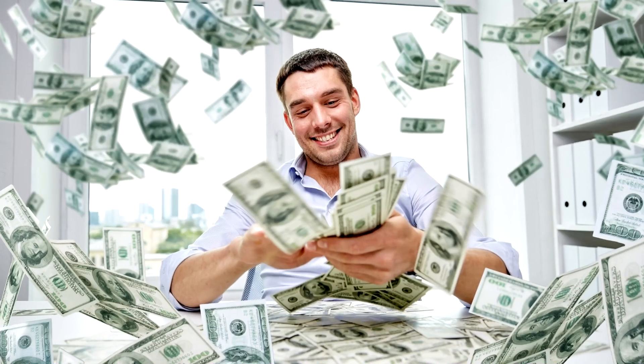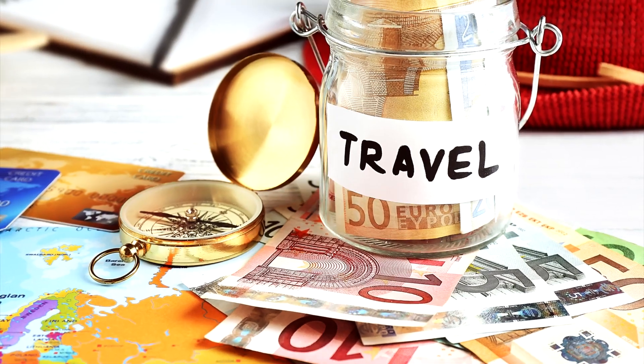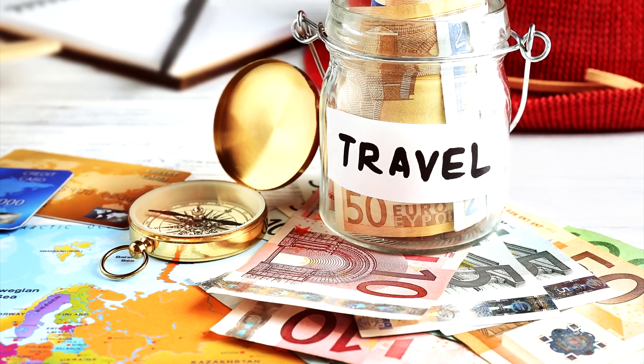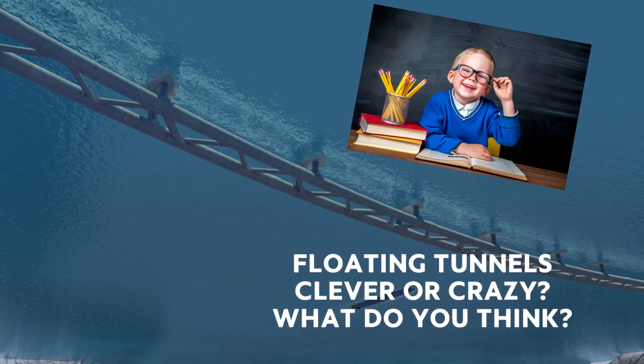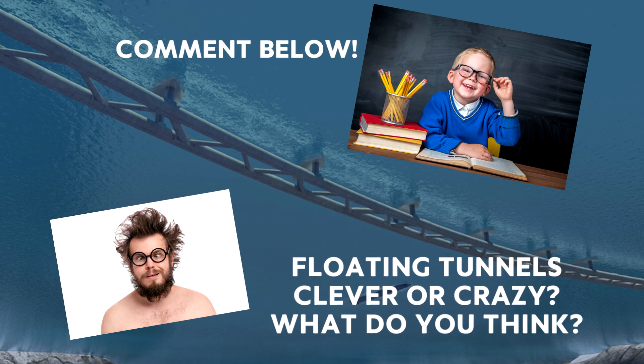While this project may seem extravagant and expensive, the estimated benefits to commerce and tourism are far superior. I mean, who doesn't want to drive through a floating tunnel? Floating tunnels — clever or crazy? What do you think? Comment below.